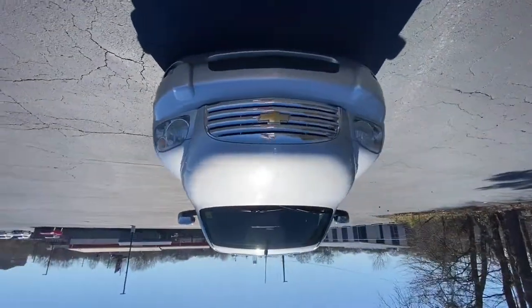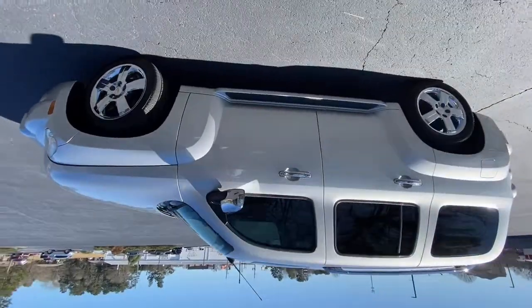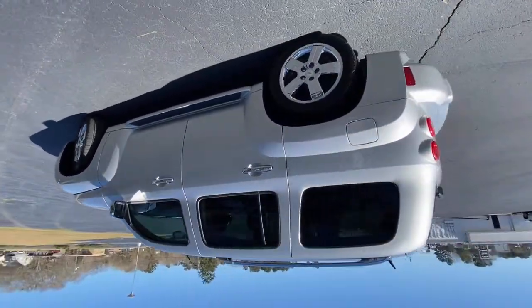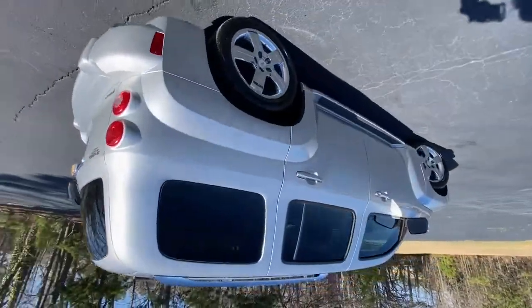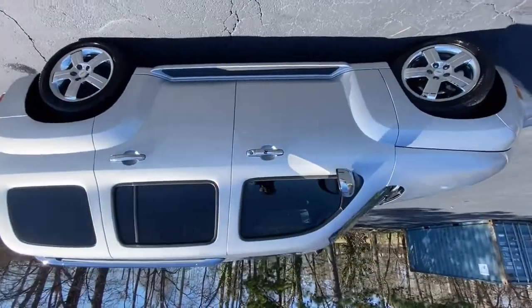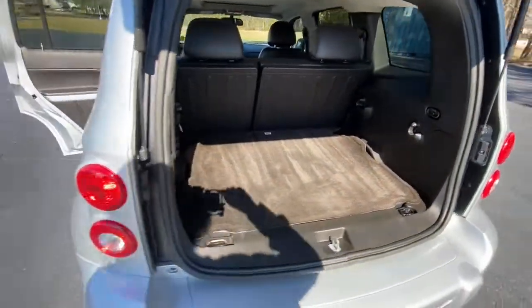Introducing the 2011 Chevrolet HHR. This vehicle still has fewer than 100,000 miles on the clock, so it won't last long. Here's a uniquely styled HHR that offers the interior roominess of a wagon, a smooth ride, elevated driving position, and fun-loving retro beach vibe.